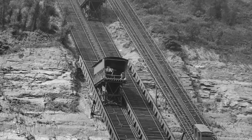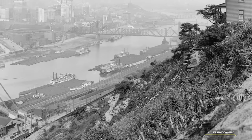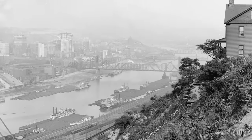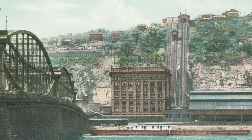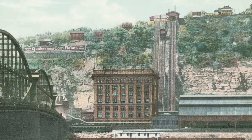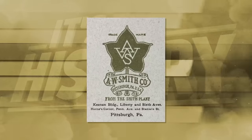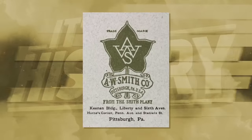The Monongahela Incline operated primarily for passengers but could also carry small freight. For example, one A.W. Smith had a greenhouse on Coal Hill — now Mount Washington — where he grew lettuce. He initially faced trouble getting his product to market because of the steep incline, but when the lift opened, his business boomed. He expanded his entire operation, founding the wholesale flower business of A.W. Smith Company, which flourished even further once a dedicated freight incline opened alongside the existing one in 1884.